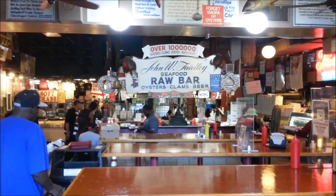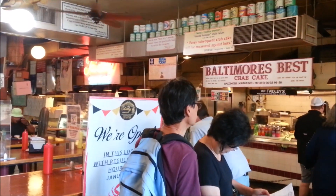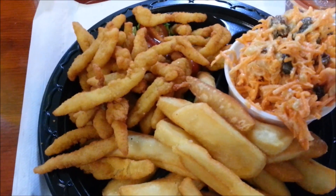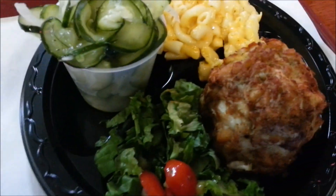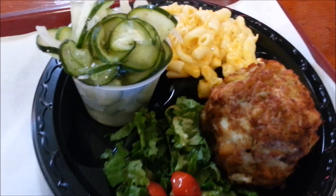We're going to give Fadley's a try — they supposedly have good crab cakes. I got clam strips, fries, and carrot salad. Linda got lump crab with macaroni and cheese and a cucumber salad. Looks awesome.